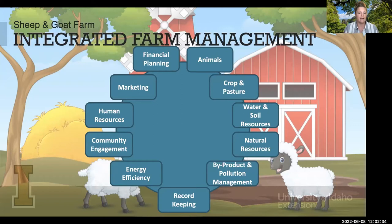Anything from your financial planning, marketing, all of the human resources — anybody who works for you or family members who may be part of the business — community engagement, energy efficiency, byproduct and pollution management. We also have to consider all of the natural resources we have available: water, soil, crops, hay, or pasture for your animals, and of course the animal side. A lot of times we get tied up in the animal side and forget that all these different pieces play a role in the success of the farm.